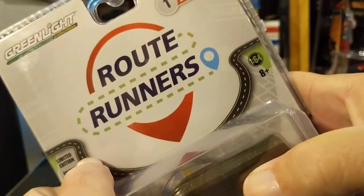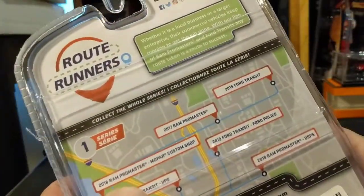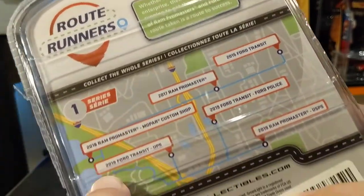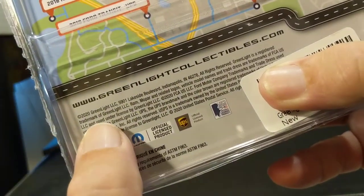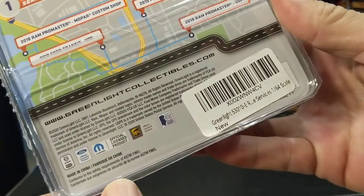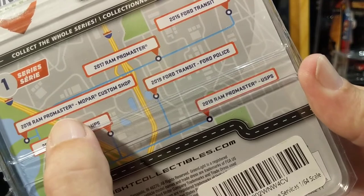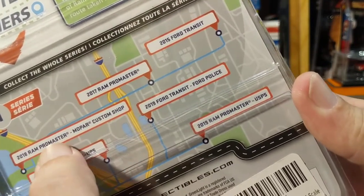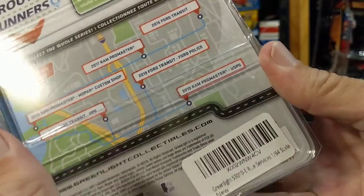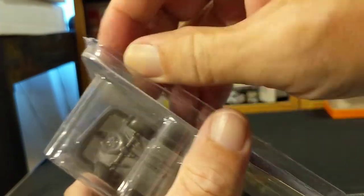This is Greenlight Route Runners series one. I believe it's going to be a 2021 release — 2020 copyrights, so probably a 2021 release. Here are some of the other vehicles in the series: the Ram ProMaster, Transit, and ProMaster — these new modern-era vans.